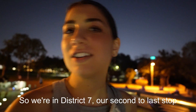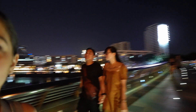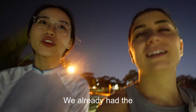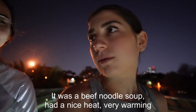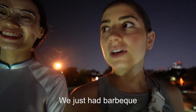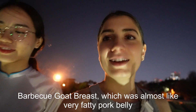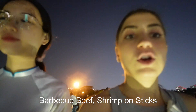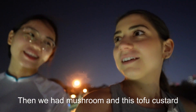So we're in District 7, our second to last stop. This is a wealthy district — very pretty. We already had the beef noodle soup which had a nice heat — very warming. Then we had barbecue goat breast, which was almost like very fatty pork belly. We also had barbecue beef, shrimp on sticks, morning glory with garlic — so good — and then mushroom and tofu custard. All good.